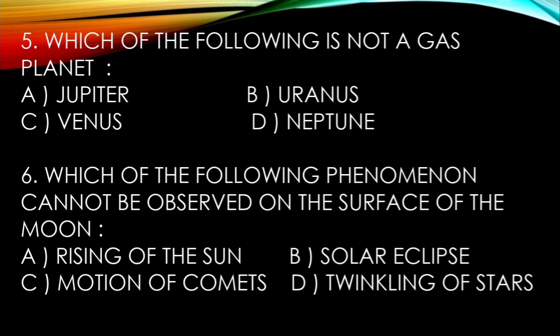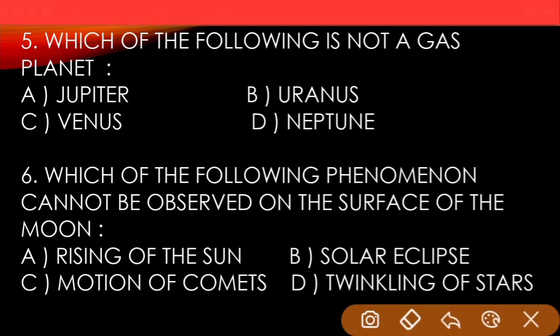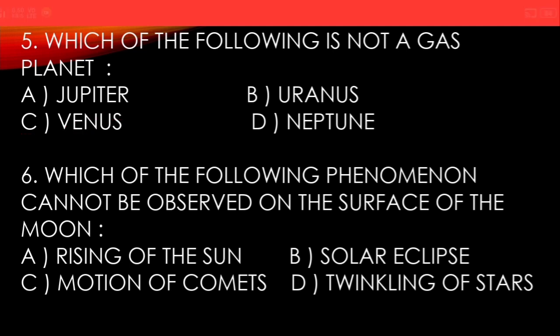...C) Venus, D) Neptune. And the answer is Venus. Sixth question: which of the following phenomena cannot be observed on the surface of the moon? A) Rising of the sun, B) Solar eclipse, C) Motion of comets, D) Twinkling of stars.